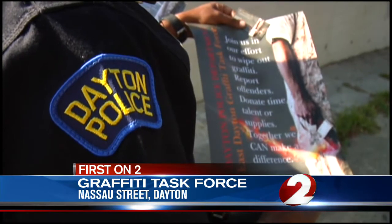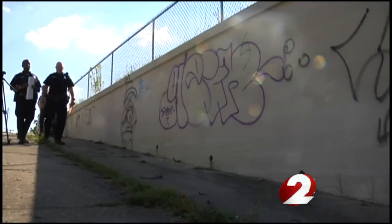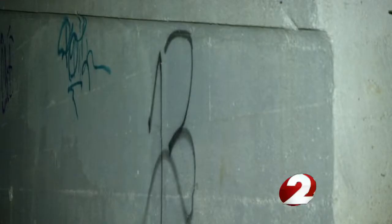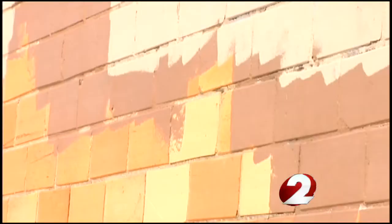It's the type of progress Dayton police hoped to see when they created the East Dayton Graffiti Task Force. A little more than a month after its creation, the task force is priming their second wall. The night before, this wall was tagged with graffiti, and now police and the community are making their own tags to keep graffiti out of the area.